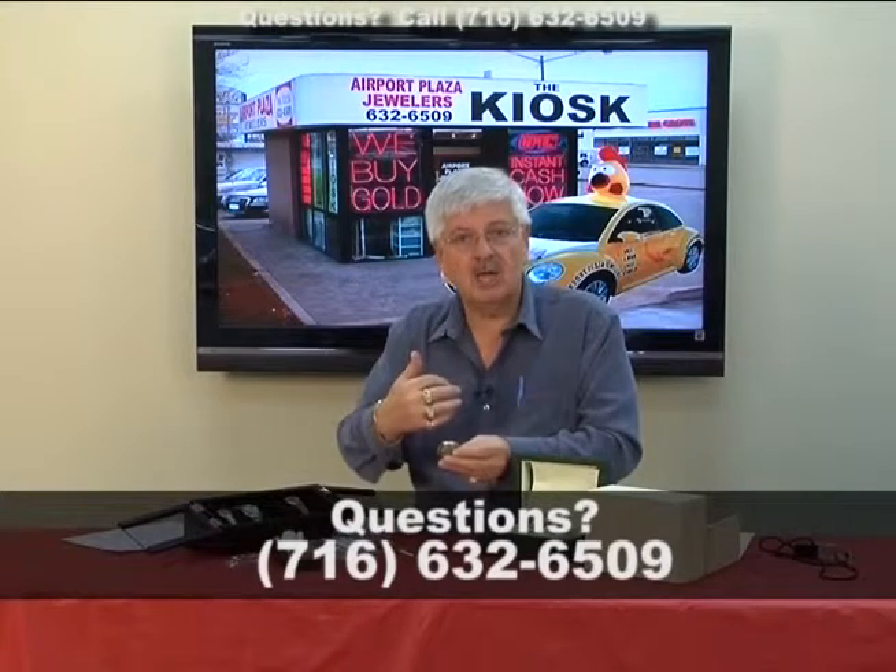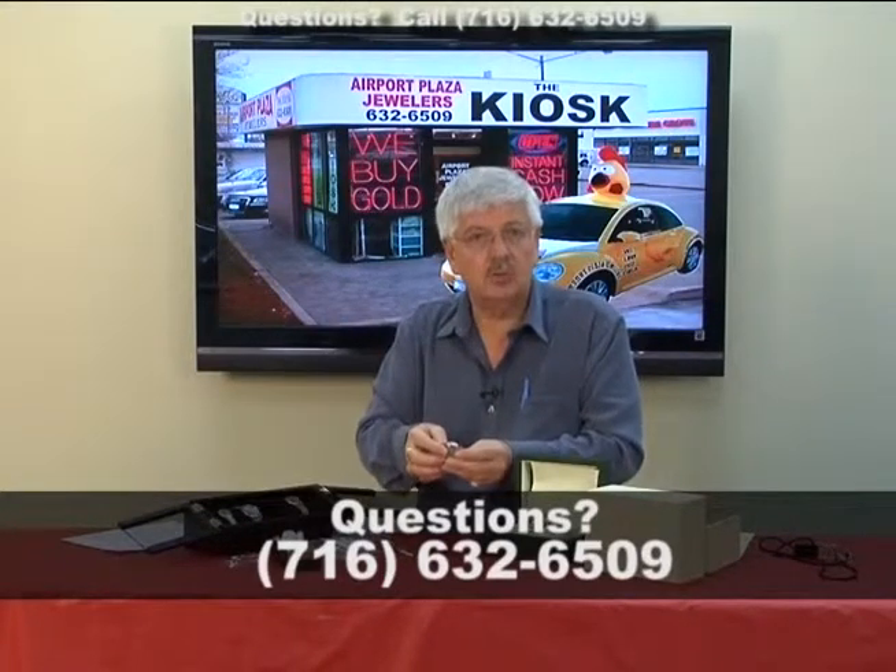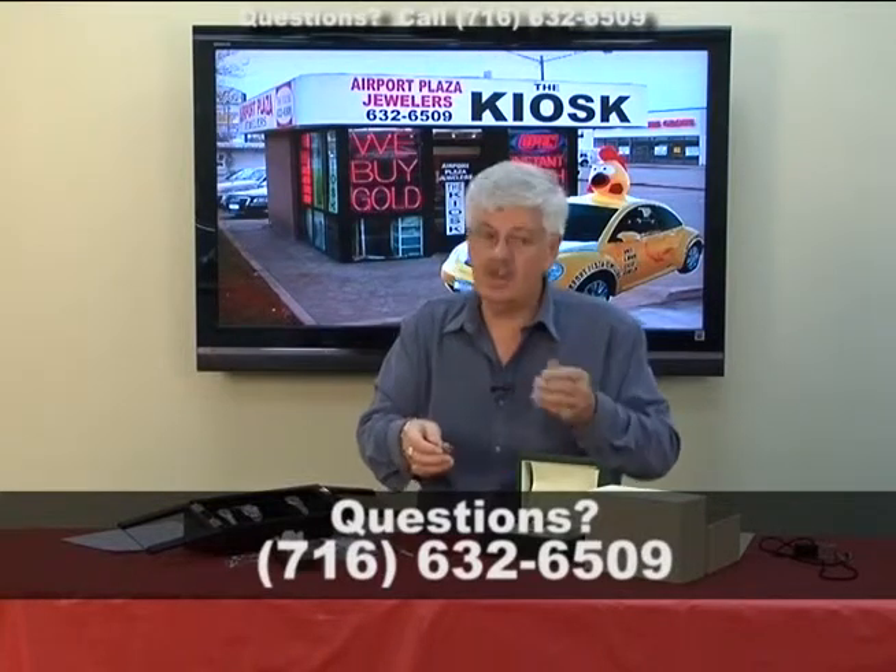If you can't do that, bring them into the kiosk, and Rick, Reese, Eric, or myself will remove the band and show you the model number and serial number — unless you have the box and papers, of course, and that goes a long way too.